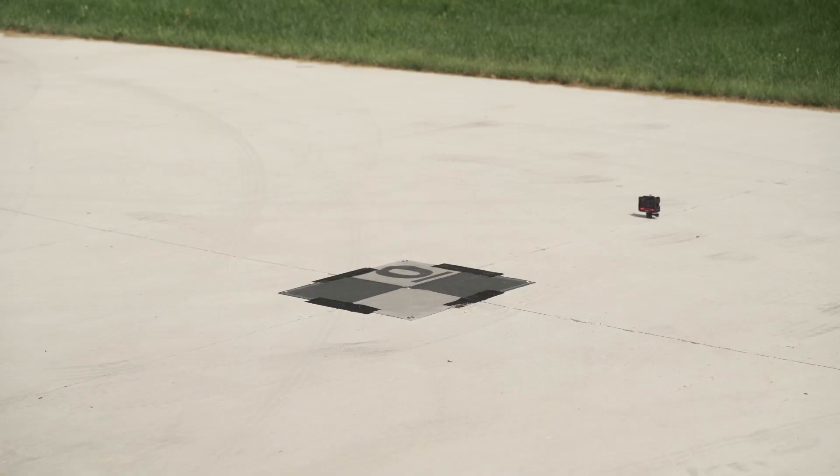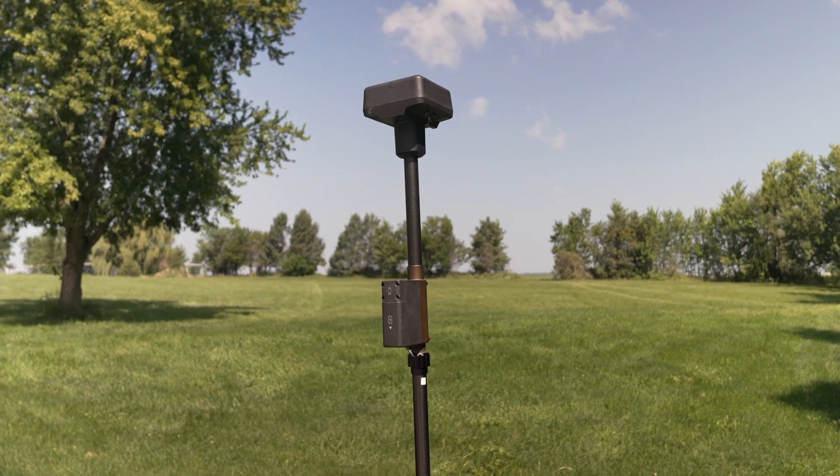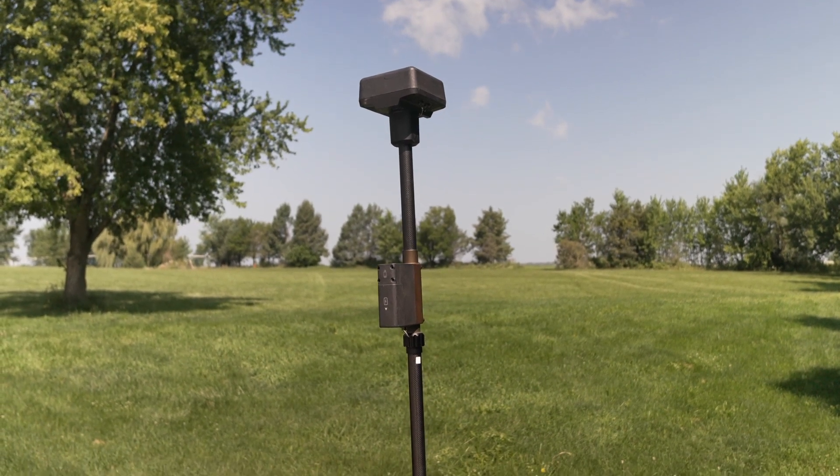Today what we're going to do is we're going to test out just how precise it actually is. We are going to do multiple takeoffs and landings. I am going to take the drone out and then have it return to home at 200 feet and come down and land. I've got the drone taking off from a target, so the drone theoretically should come back and land right on that target. We're going to test it both ways — with RTK. I've got an RTK base station set up back there that is going to connect and give us the RTK connection.